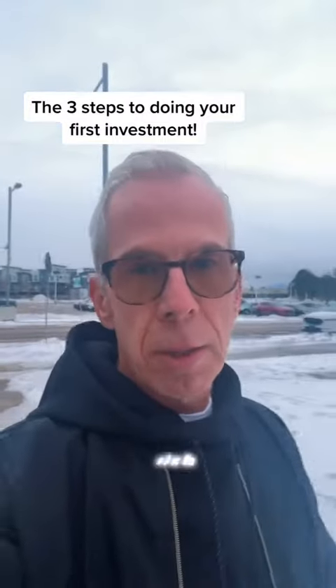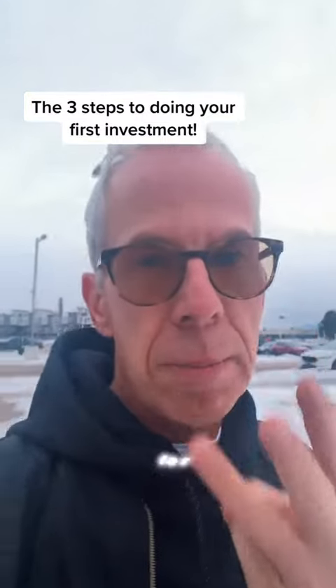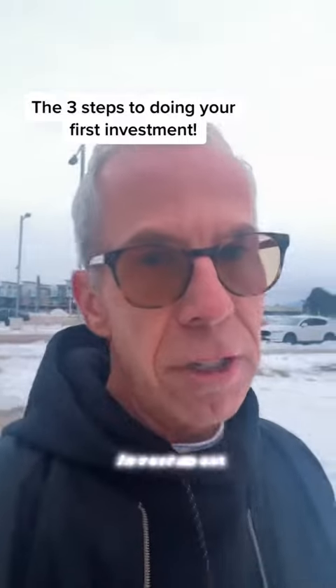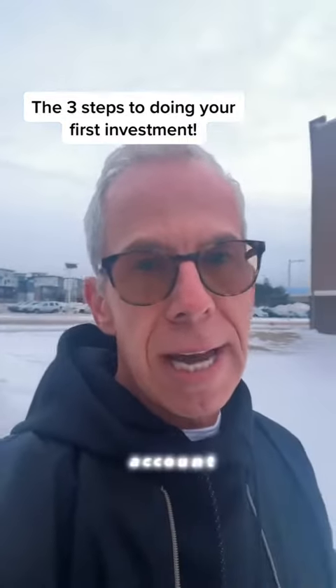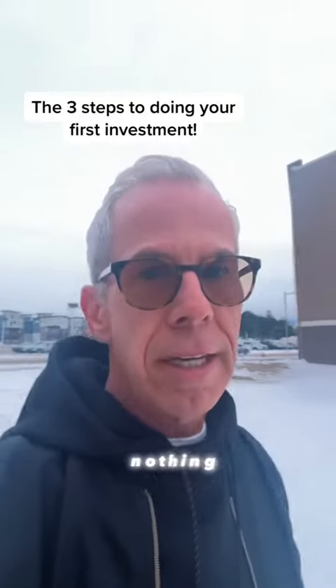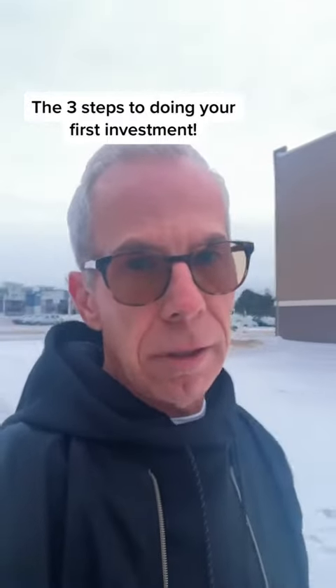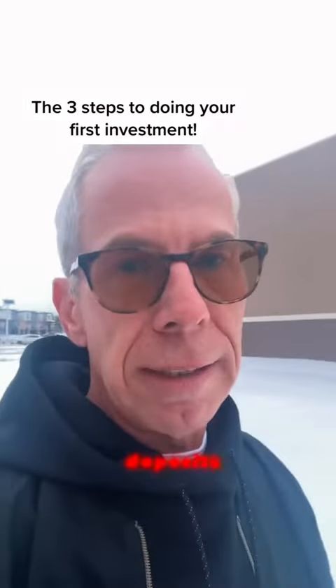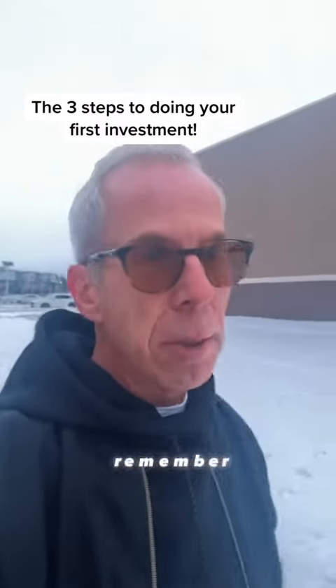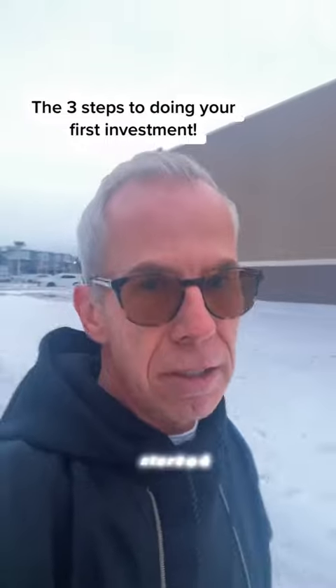Are you ready to take your first steps to becoming rich? Here are the three tips for getting started and doing your first investment. Number one, open an E-Trade or an Ameritrade account. No excuses, it costs nothing, and make sure you link your bank account. Then it's go time and you can start your weekly or monthly deposits. Do what you can and remember, even 50 bucks is enough to get started.